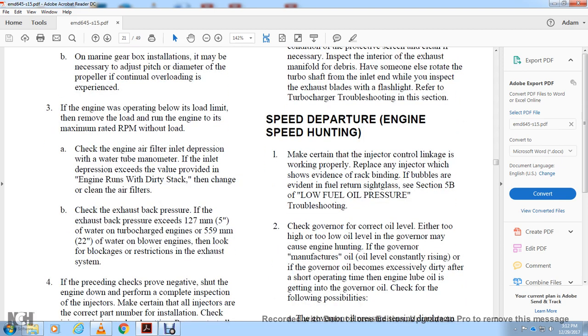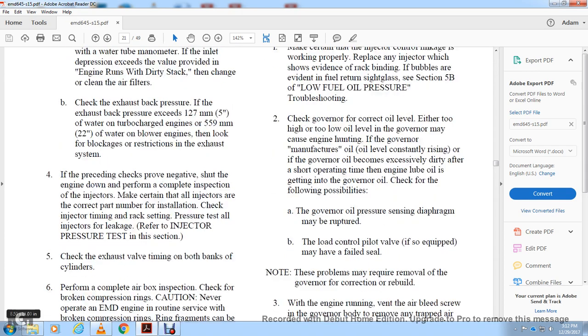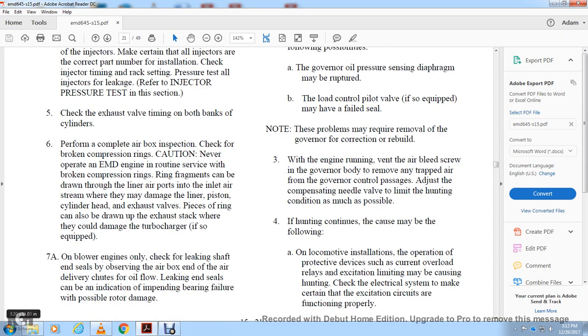If all preceding checks prove negative, shut the engine down and perform a complete inspection. Check injector timing and rack settings, pressure test all injectors for leakage, and refer to the injector pressure test section. Check cylinder exhaust valve timing on both banks. Perform a complete airbox inspection and check for broken compression rings. Caution: after operating with the EMD engine wrench, broken compression ring fragments can be drawn into the liner airports and air stream, which could cause damage to the liner and piston.